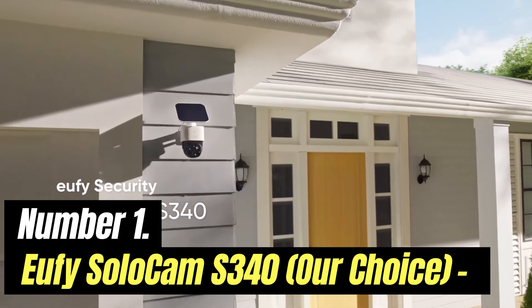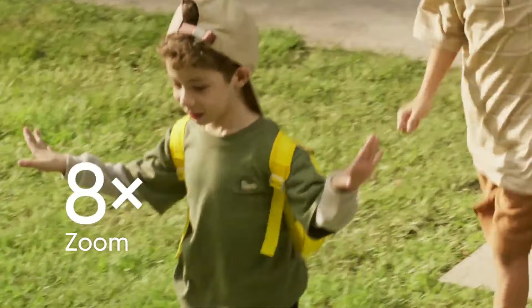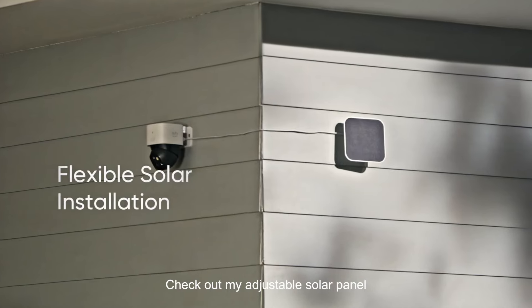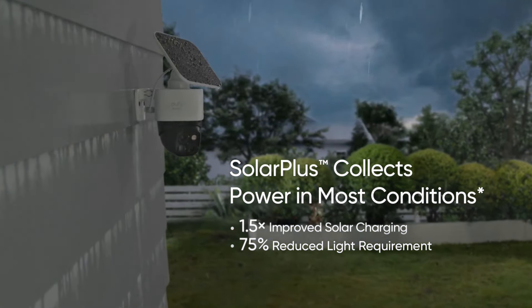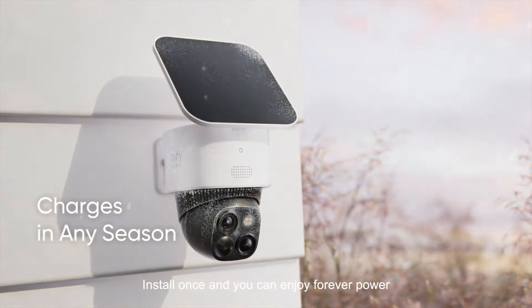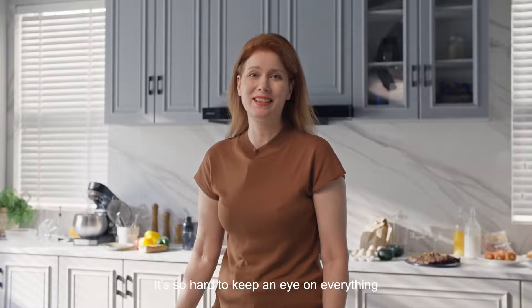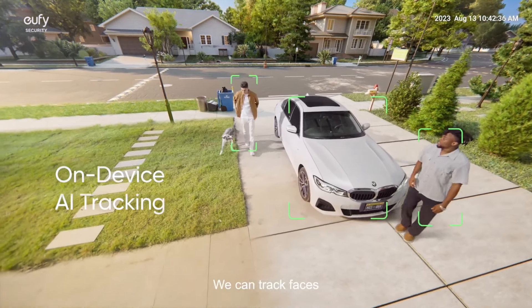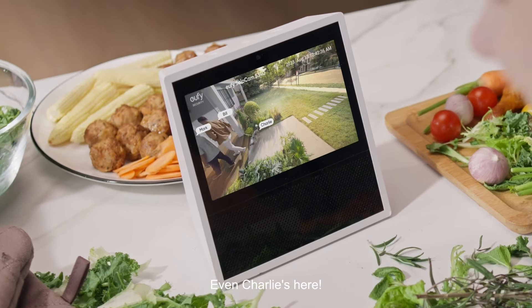Number 1: Eufy SoloCam S340, Our Choice. For someone who wants things in life to be completely fuss-free, the Eufy SoloCam S340 security camera is a seriously compelling option. It's the latest in the line of Eufy security cameras, designed to be more efficient and sharper than the single S330. The SoloCam name gives a strong indication of what it is — a single outdoor security camera which comes with a mounting bracket and a solar panel. The whole unit is roughly the same size as a small lamp, designed to fit snugly in a corner of your home and monitor the happenings using solar power during the day and the battery at night. It can be installed pretty much anywhere with a flat surface.